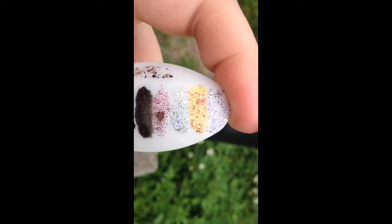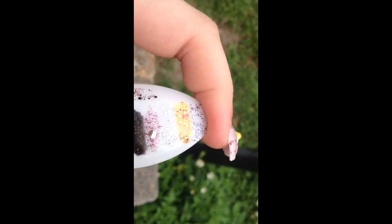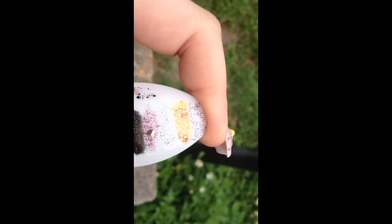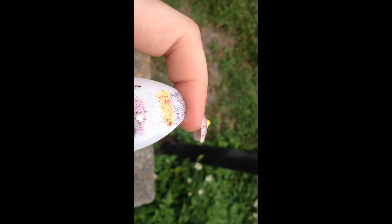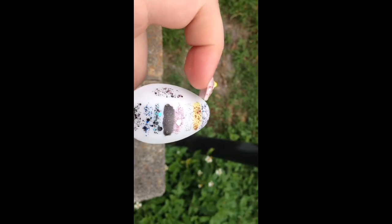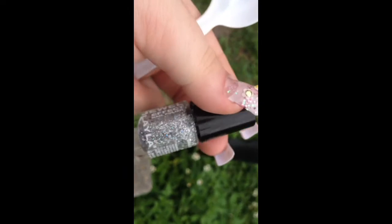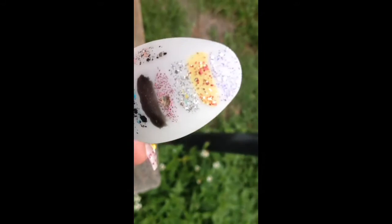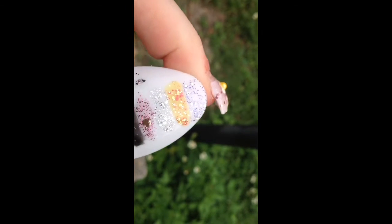It kind of reminds me of the one from the Hunger Games collection — the fiery one with the flames, like the glitter one. We can't remember the name, but there is a Hunger Games polish that would go really well with this. The last one is number one — it's just a silver glitter polish with silver squares in it, and I really love these, so thank you very very much.